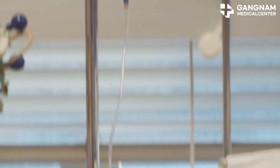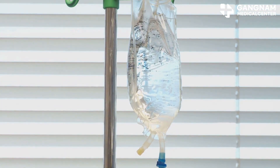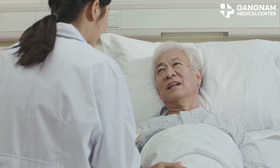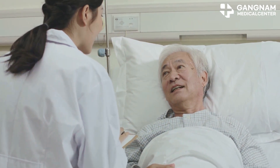Speaking of side effects, NK cell therapy is known for having fewer side effects compared to traditional treatments. This is a huge win for maintaining quality of life, especially for patients with weakened immune systems or elderly folks.